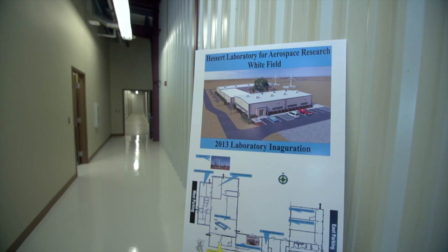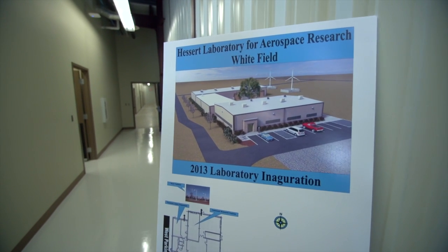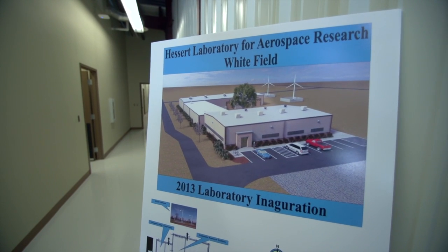Our laboratories at Notre Dame are now the preeminent fluid dynamics laboratories in a university in the U.S. One major area is turbomachinery research, which relates to jet engines.